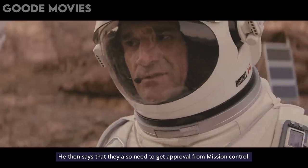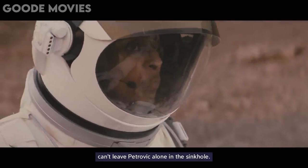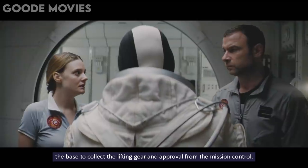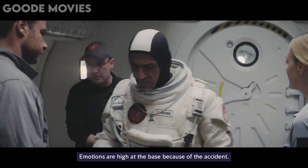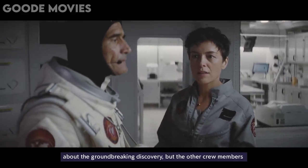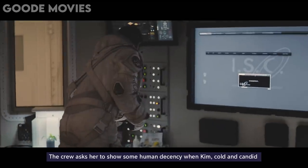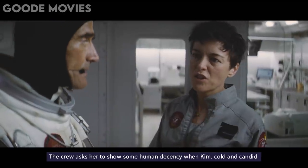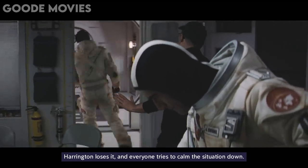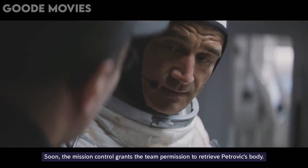He then says that they also need to get approval from mission control. Dalby insists that she stays on site as she can't leave Petrovic alone in the sinkhole. Brunel and Harrington agree, leaving Dalby on site and returning to the base to collect the lifting gear and approval from mission control. Emotions are high at the base because of the accident. Kim insists on staying focused on the mission and breaking the news about the groundbreaking discovery, but the other crew members are astonished by Kim's indifference to losing one of their colleagues. The crew asks her to show some human decency, but Kim, cold and candid by nature, retorts by indirectly accusing Harrington of getting Petrovic killed. Harrington loses it and everyone tries to calm the situation down. Soon, mission control grants the team permission to retrieve Petrovic's body.